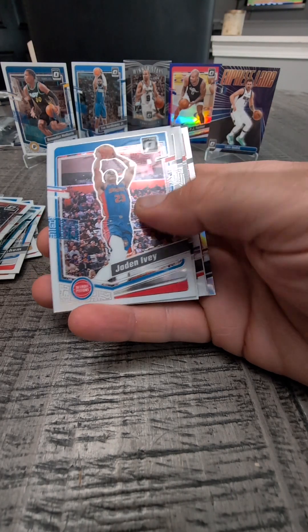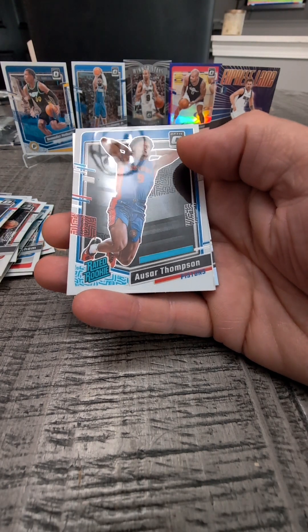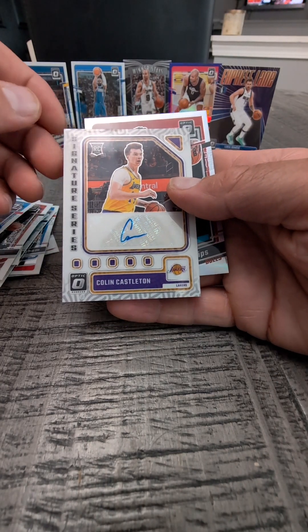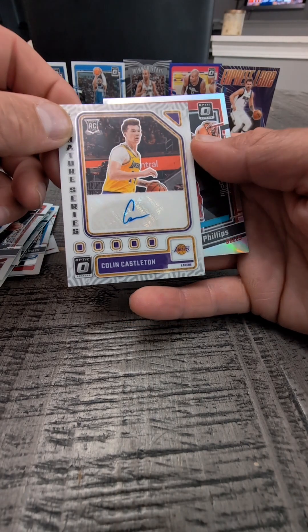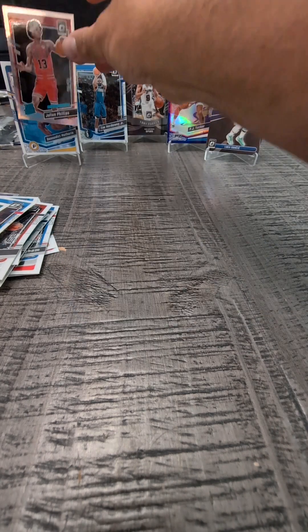Got Jaden Ivey of the Pistons. LaMelo Ball of the Hornets — Rated Rookie. Ason Thompson. And Signature Series — Colin Castleton rookie card. Signature Series auto. And Rated Rookie Julian Phillips of the Bulls. I'll throw him up there with the Pacer.